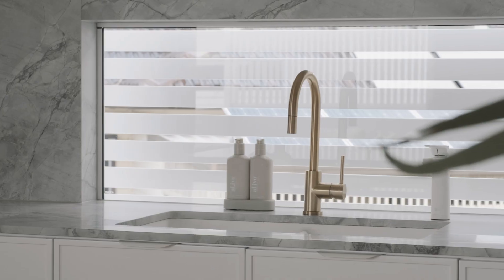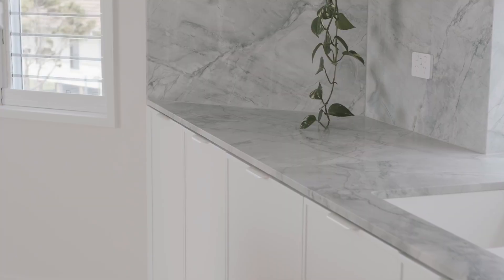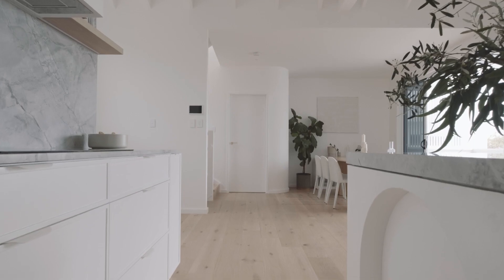It opens up the whole home for an entertainer's paradise really, with all the different features — from the dolomite tops right down to the venetian plaster with the curves. Everything just complements everything throughout the whole home.